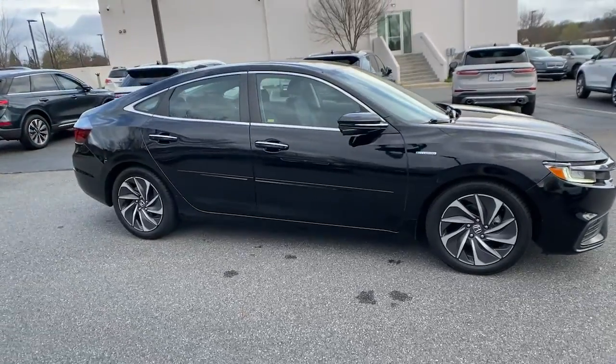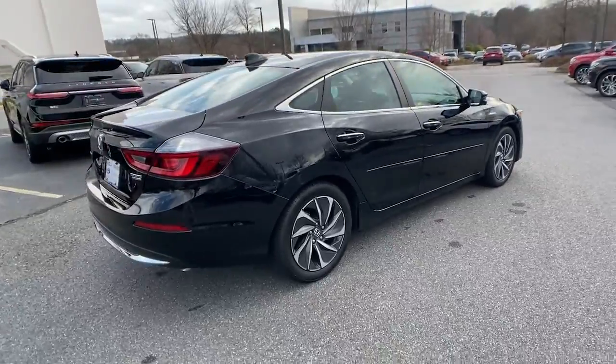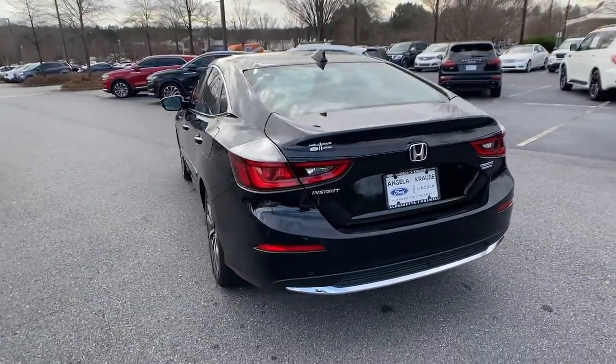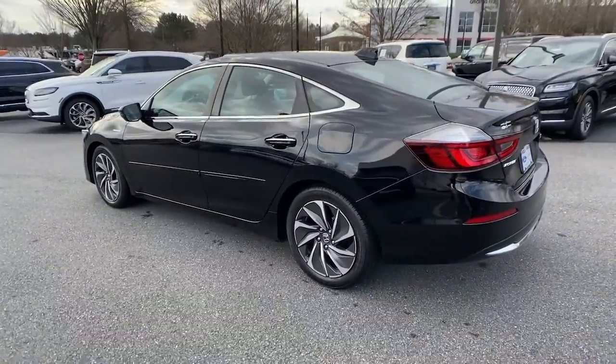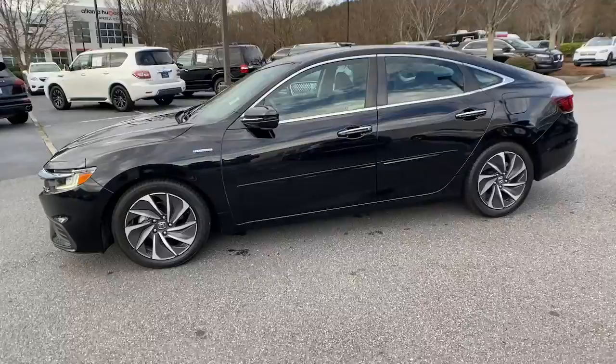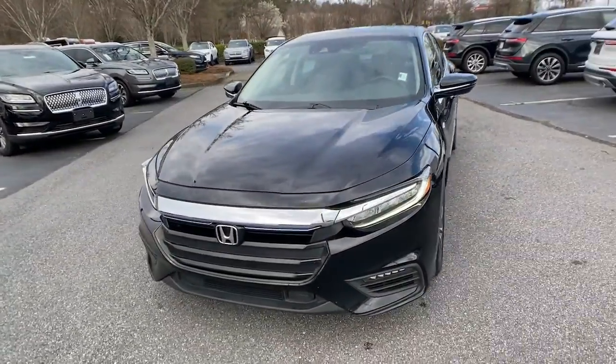Take a moment to check out the 2019 Honda Insight. This vehicle is an outstanding buy with fewer than 45,000 miles on the odometer. Here's an Insight that's stylish, sporty, and efficient. Its eco-friendly hybrid technology combines with athletic performance and sculpted looks to elevate your driving experience.